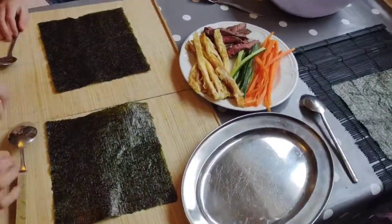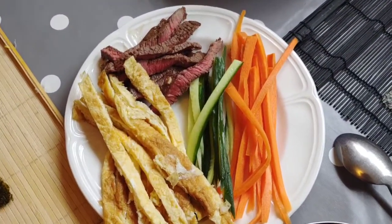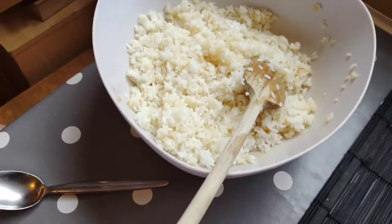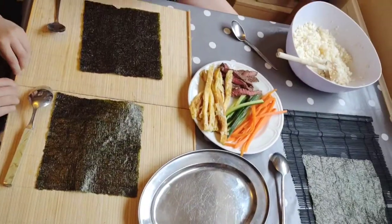We're just about to start rolling the kimbaps. We've heated the seaweed, we've got our sliced veggies, egg, meat, and our sticky sushi rice. So let's have a go.